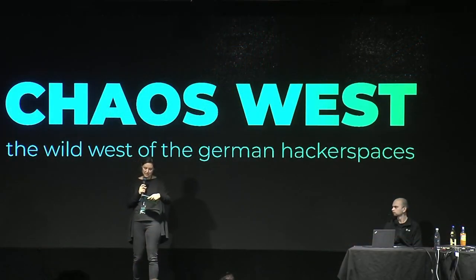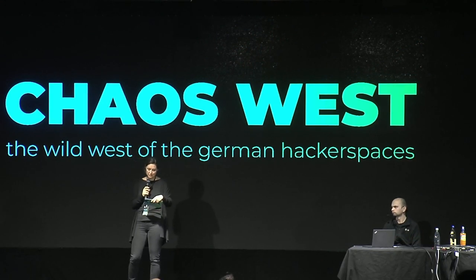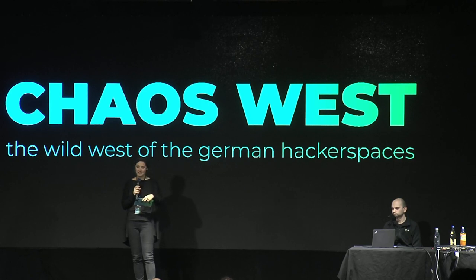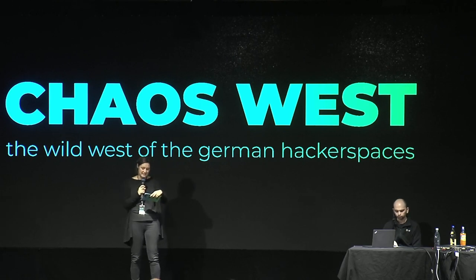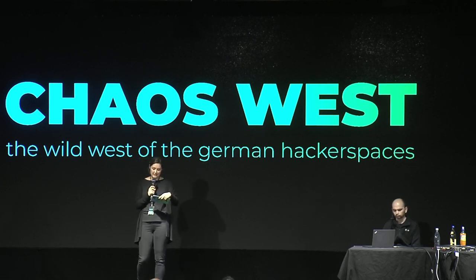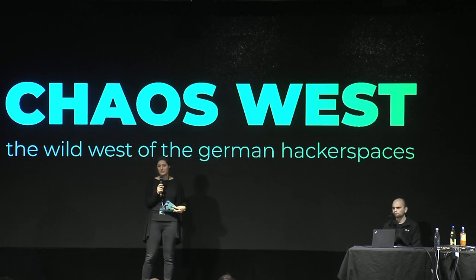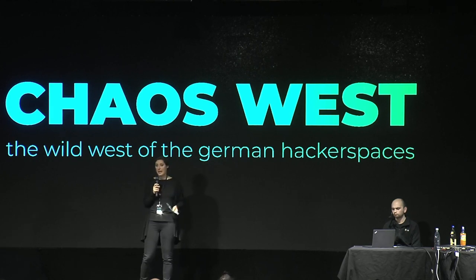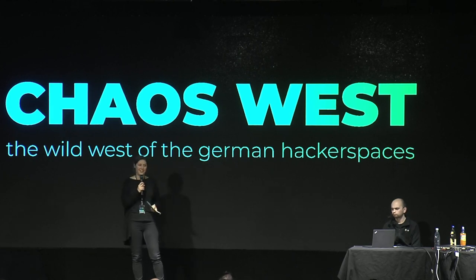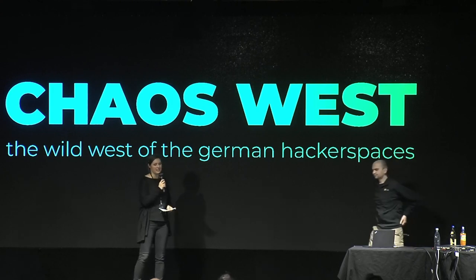The next talk will be in English, and it will be about a very specific, very special and very interesting topic. Frank Wunderlich-Pfeiffer is a journalist — he works for Golem.de, but he's also a podcaster. He will explain to us how we could make space exploration cheaper. Please give a warm applause to our next speaker.